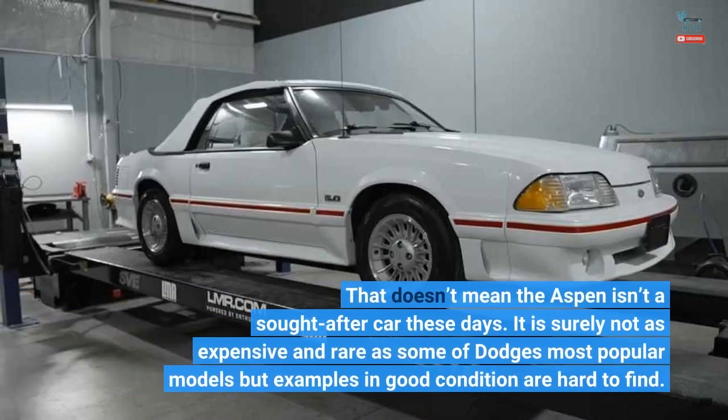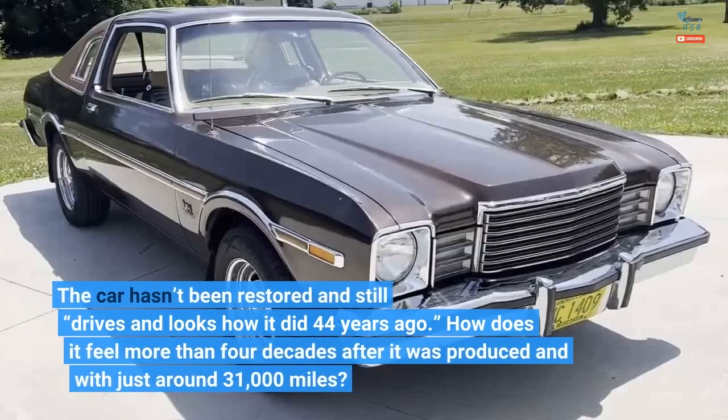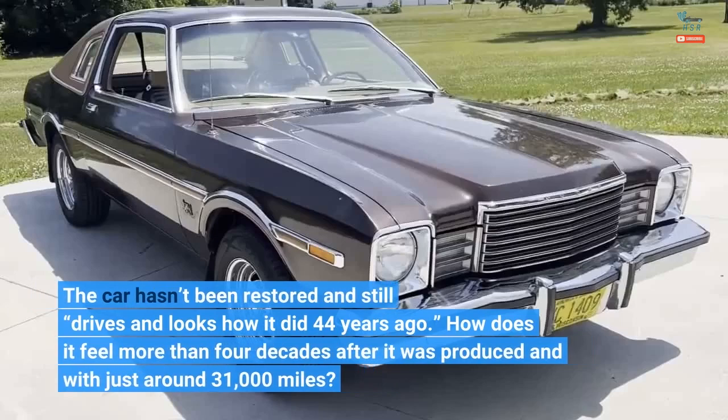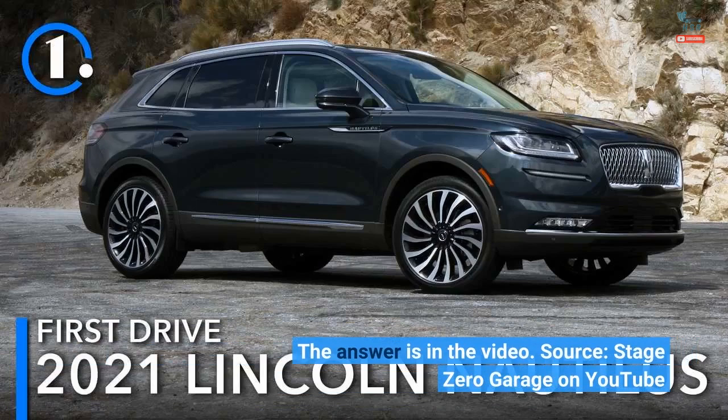That doesn't mean the Aspen isn't a sought-after car these days. It is surely not as expensive and rare as some of Dodge's most popular models, but examples in good condition are hard to find. The subject of the video at the top of this page bought an original 1979 Aspen with just 29,734 miles on the odometer in August last year. The long 45-minute video represents his ownership experience after one year in his garage. The car hasn't been restored and still drives and looks how it did 44 years ago, with just around 31,000 miles. Source: Stage 0 Garage on YouTube.